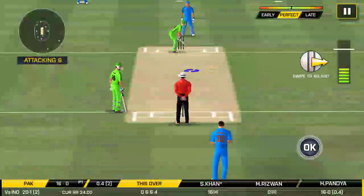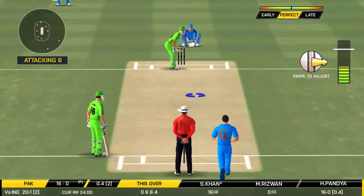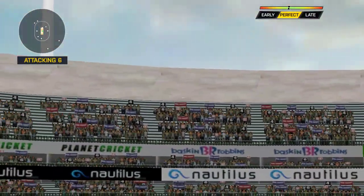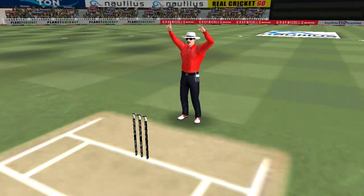He has got a wide range of shots. What is he going to do next? Big shot — great shot, he has backed that well. And the fielder can only watch it land into the crowd.